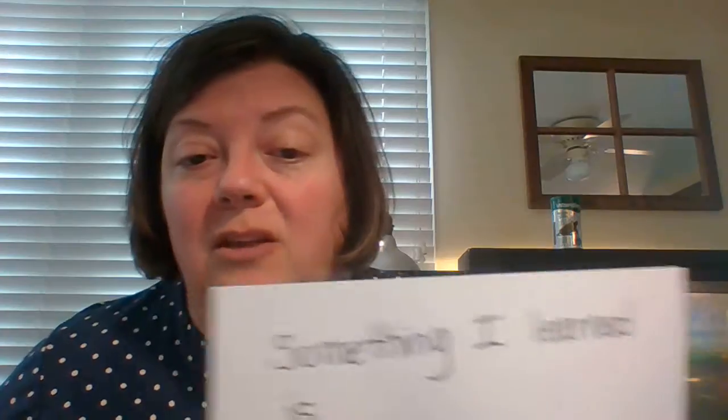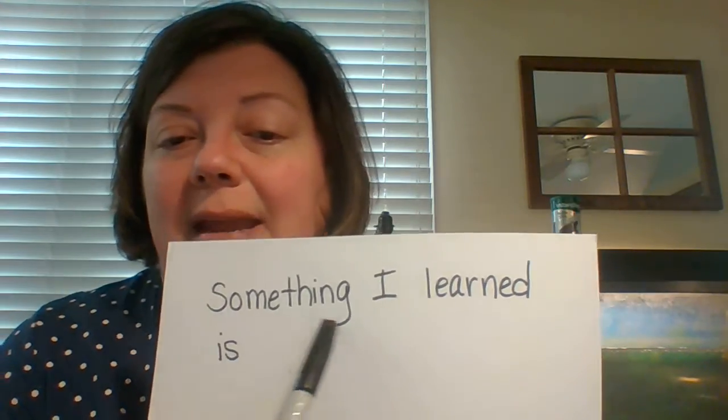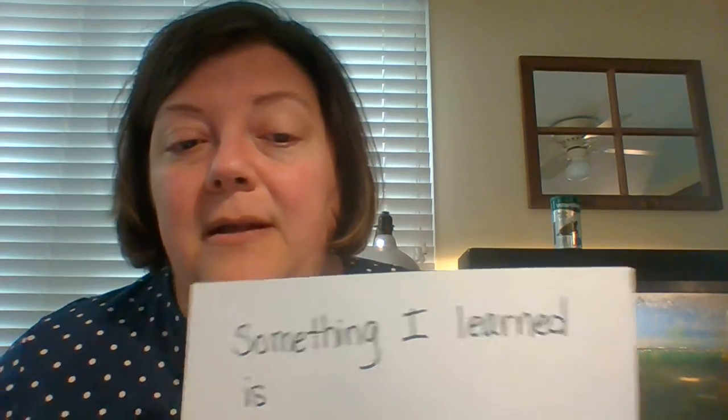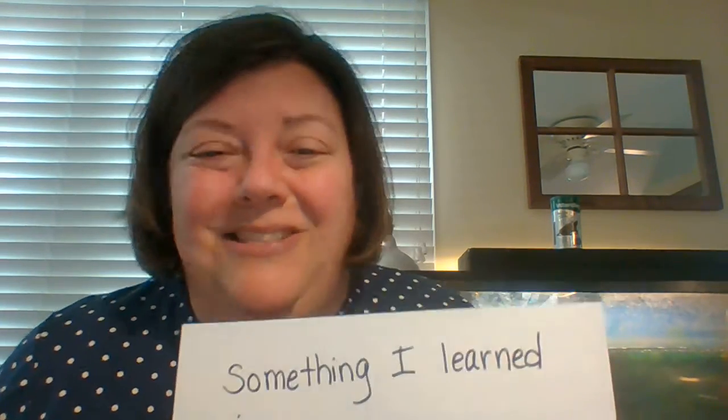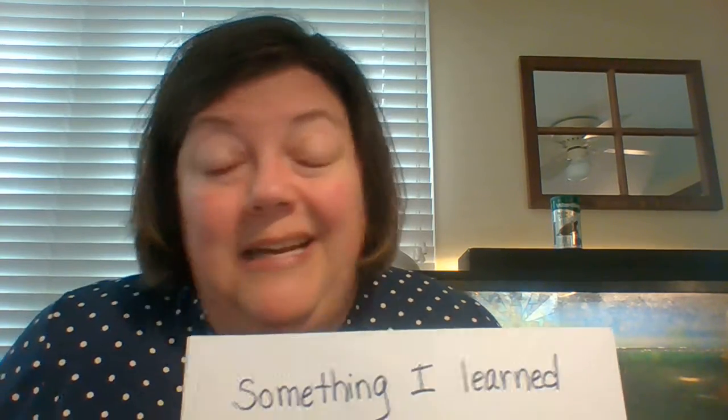Okay, next thing. The reading — they read Tim's Garden. One thing I noticed is that what we're working on, and it's hard, is restating the question. The question was: what is something you learned about Tim in Tim's Garden? What you can do to help them make a complete sentence and restate the question — you could even write it out on a piece of paper and have them copy it: 'Something I learned is...' and then let them finish. It's okay if they can't spell the word correctly.